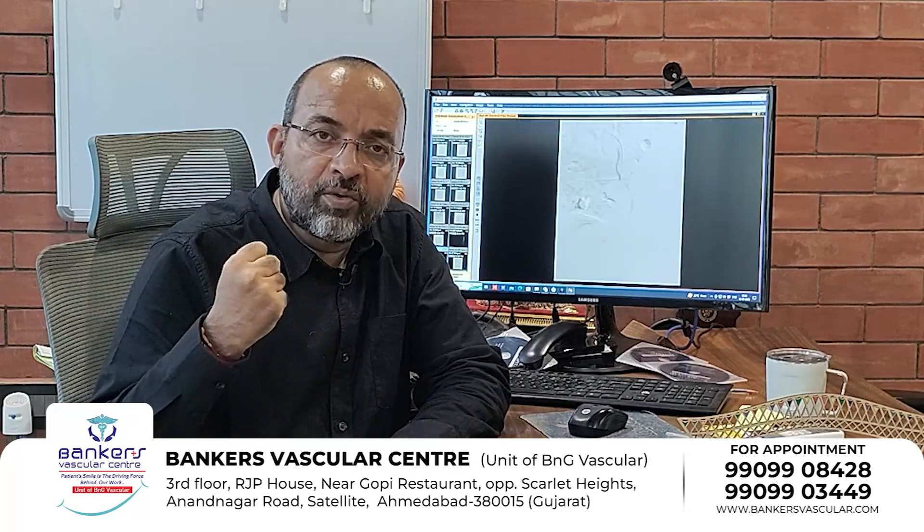Let me show you what the prostate artery looks like. This is an angiography tube, which shows the prostatic artery. You can see here the vascular structures. We have identified these prostatic vessels, and we use a special particle which we deliver through the prostatic arteries to reduce the blood supply to the prostate.